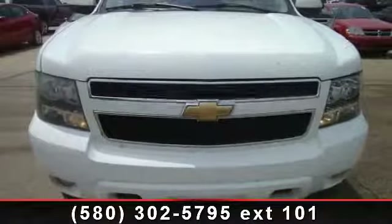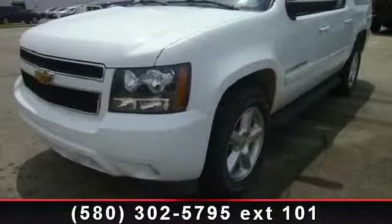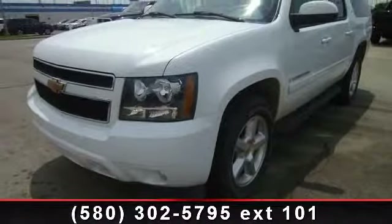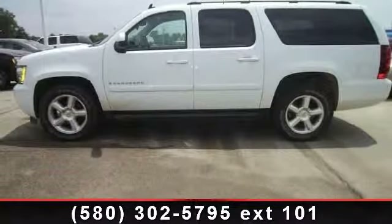Step into the 2007 Chevrolet Suburban. If you are looking for an automobile with great features, look no further. This vehicle comes with a reliable eight-cylinder engine connected to a smooth-shifting automatic transmission.